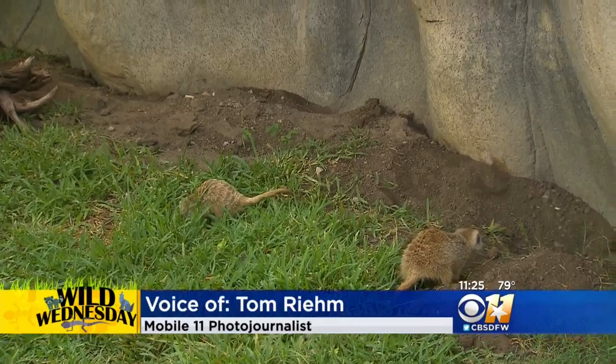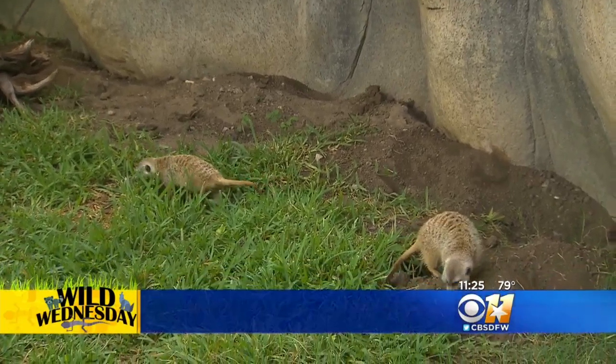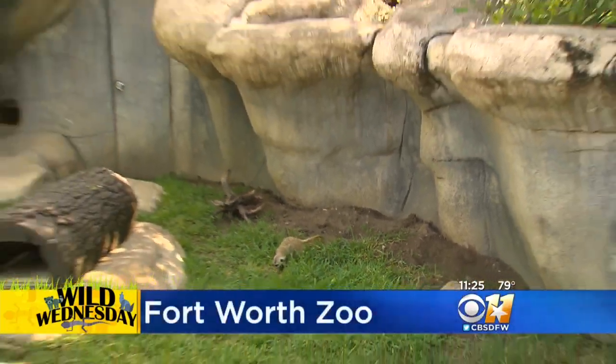We're at the Fort Worth Zoo at the Meerkat Mounds. Standing by to tell us about the meerkats is Crystal. Crystal, tell us a little bit about these guys.